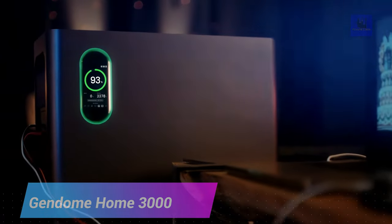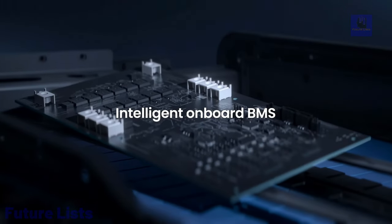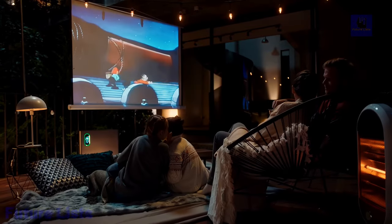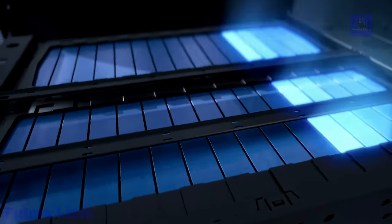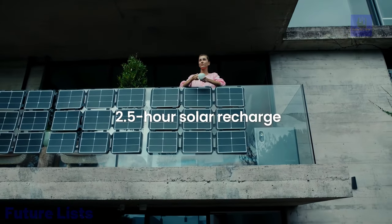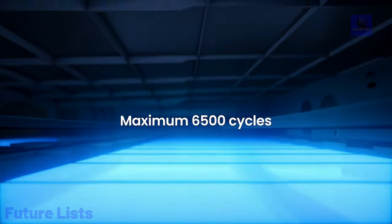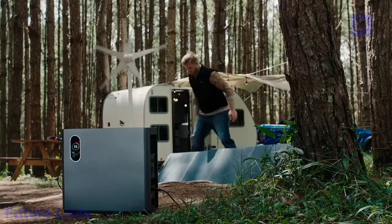Get the power you need when you need it with the Gendome Home 3000, packing up to 3000 watt hours of stored energy, easily powering small electronics and appliances up to 2000 watts. Perfect for camping, emergencies, and more. Charge it quickly using solar panels, AC power, or a car charger. Connect up to nine devices simultaneously. The 3000-watt lithium-ion battery allows for long-lasting performance, and multiple safety features including short circuit, overcharge, and overheat protection ensure safe usage. At only 47 volts, this compact design can be taken anywhere.